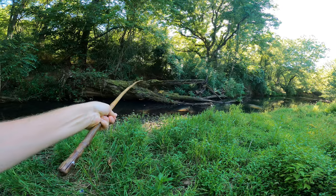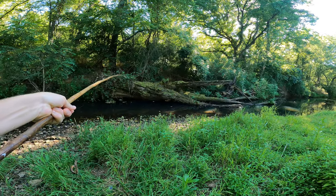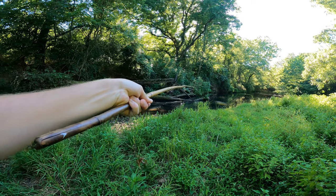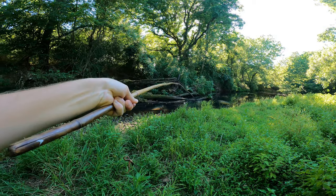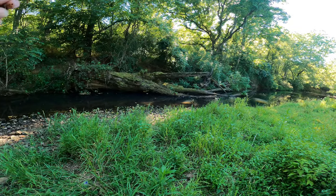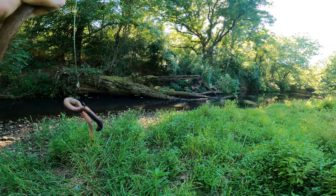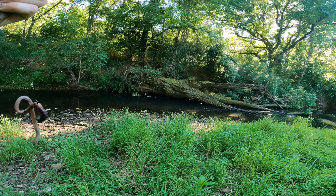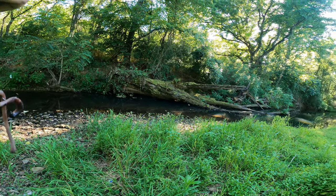Big tree right here — big beautiful mossy tree. I'm thinking we're gonna have some bass hunkered down in here. We're gonna feel this worm in here. Hopefully there's not too many little bluegill trying to snatch up the worm before the bass can get it, but we're gonna give it a shot — sling some worms in there and see if we can pull one out.